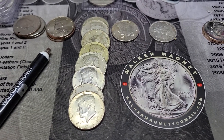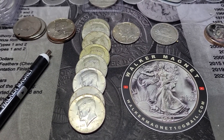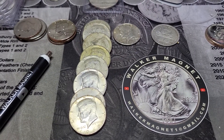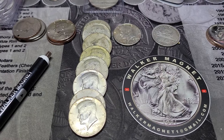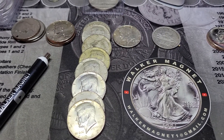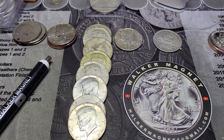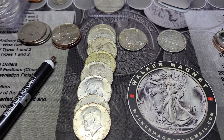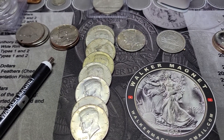Hello everybody, it's Walker Magnet. Took some time today to hunt that other box of halves from the two that I had over the weekend. Had a really good hunt Saturday for those of you that was at the live stream. We had the 1240s, 290s, two miscellaneous, one proof, and 11 NIFCs in that box.